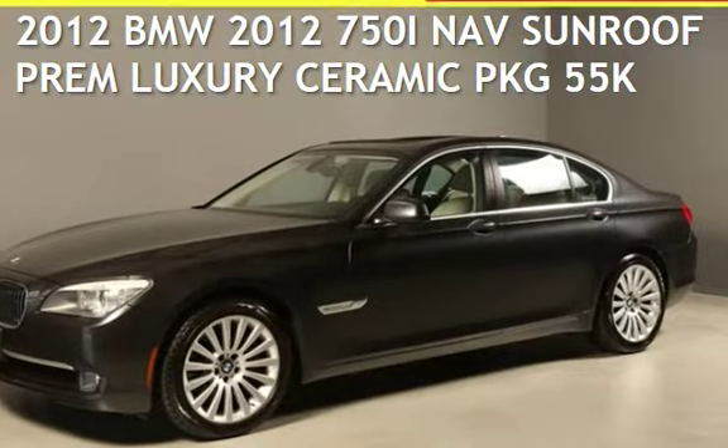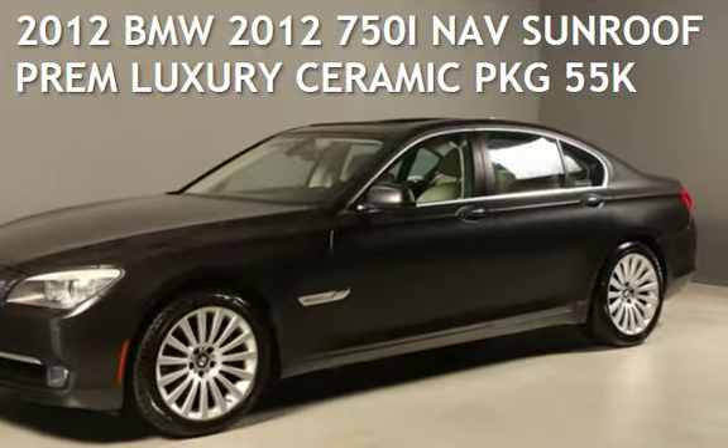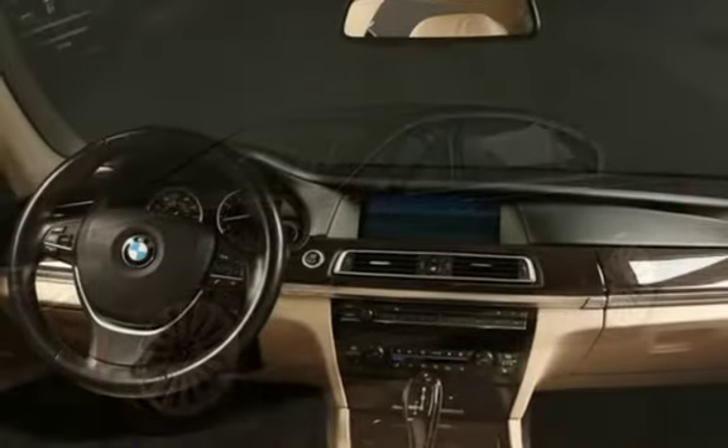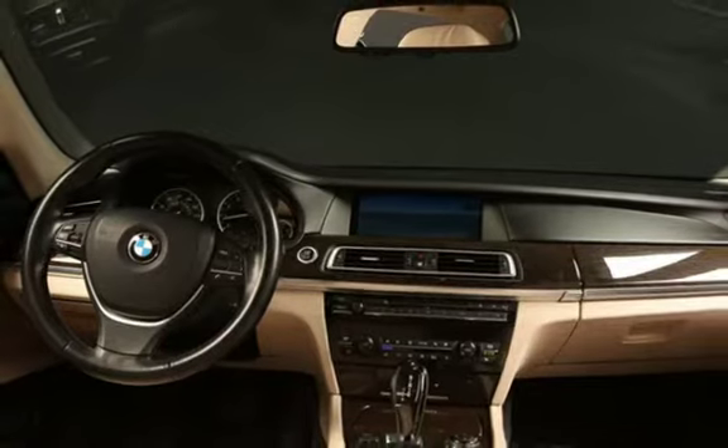Presenting a pre-owned 2012 BMW. This four-door sedan has an eight-cylinder, 4.4-liter V8 engine, with rear-wheel drive, and an automatic transmission.